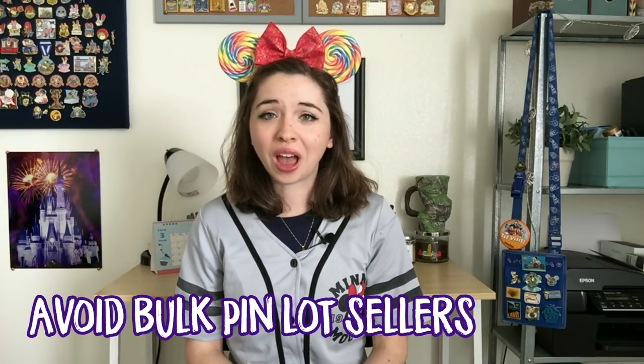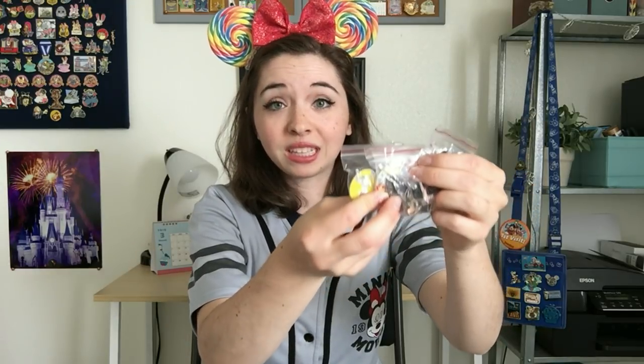Rule number one for staying safe when buying on eBay is to avoid all sellers who have bulk pin lots for less than a dollar a piece. The bulk fake pin lots from eBay, Amazon, and Etsy all come in very thin little plastic baggies with a red line on top. The sellers get the pins in these little baggies direct from the counterfeit factories in China and sell them as is. Those very thin plastic baggies with the red line on top really are the hallmark of these fake bulk pin lots. If you see sellers with bulk amounts of these, stay away.